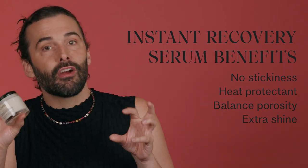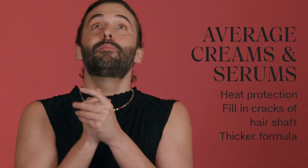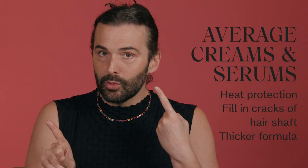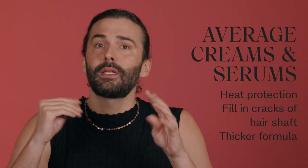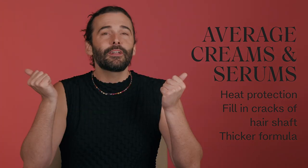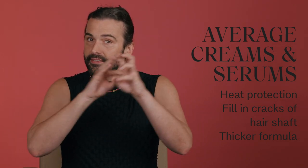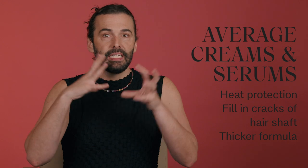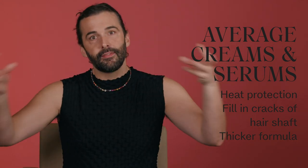It will also just balance your hair out. Even if you don't put heat on your hair, it'll give you a little bit of shine and polish. Most of the time, serums or creams will usually have some sort of heat protection. Sometimes air dry creams won't, but at least it's a buffer to the hair. They typically are a little heavier and will fill in the crevices and cracks of the hair shaft more than an oil or a leave-in conditioner would — the molecules are a little bit thicker.